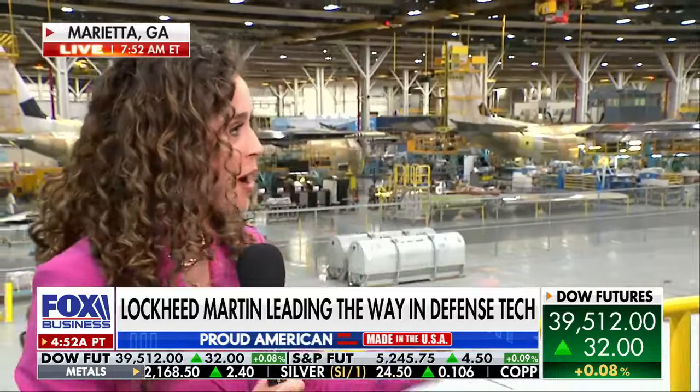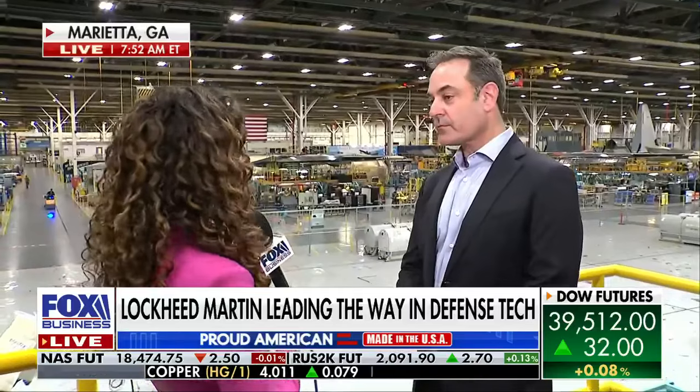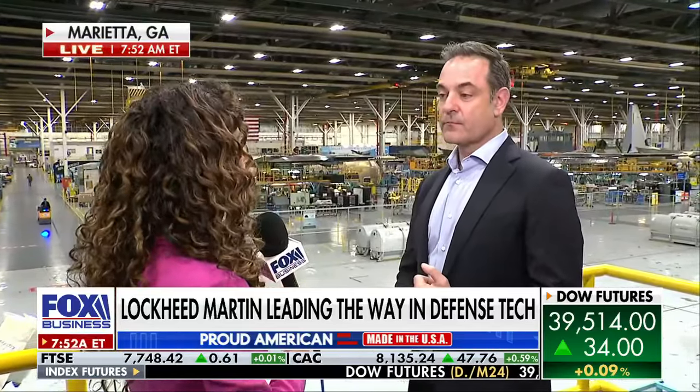Lockheed Martin has been around for over 100 years, and what you're looking at behind me is the C-130. It turns 70 years old this year. They're expected to make 20, although the company has the capability to make 36. Over these 70 years, they've made 2,700 of these C-130s, and about half of them are still operational.